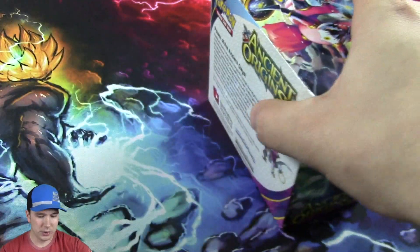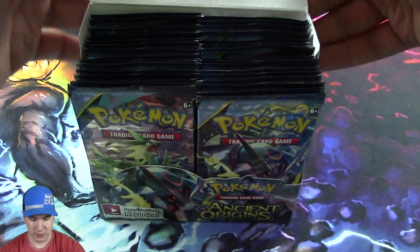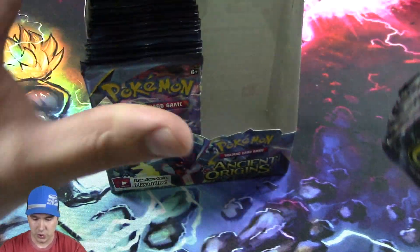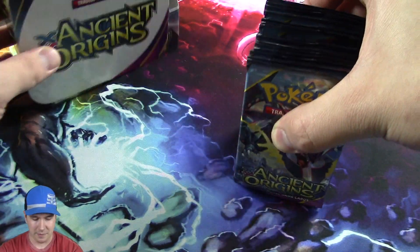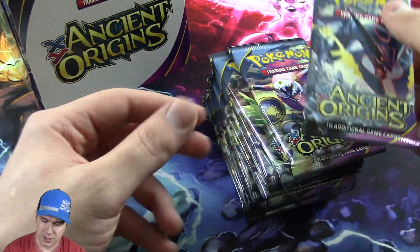I'm super excited about it. Troll and Toad totally hooked us up with this booster box - thank you so much. Troll and Toad is an awesome place to work with. We have a ton of booster packs, so we're gonna do this in two segments: open the first half today, then the other half tomorrow. Let's crack into this.